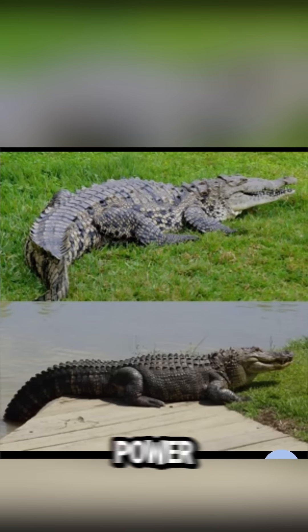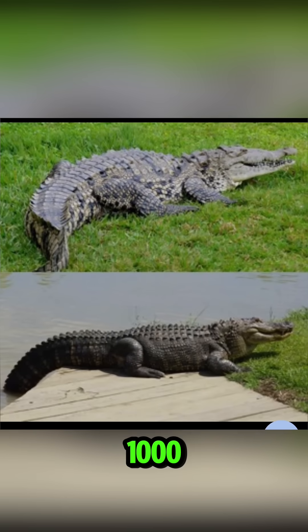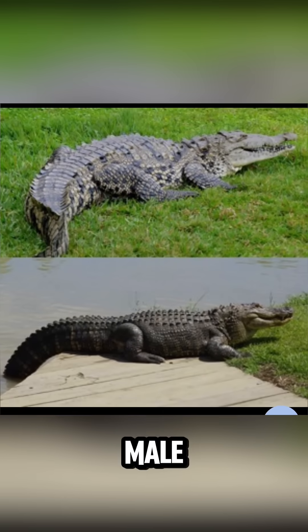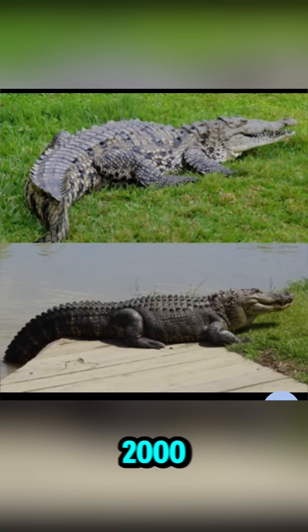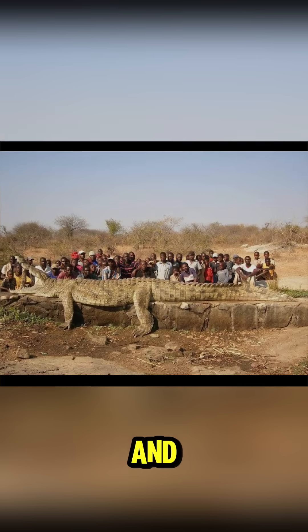Third difference: size and power. The American alligator averages about 800 to 1,000 pounds. A large male saltwater crocodile can exceed 2,000 pounds. That is not close — that is double the mass and much thicker armor.